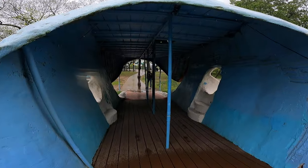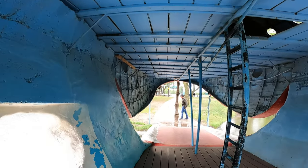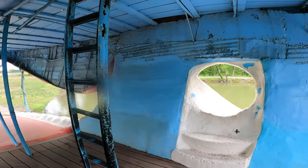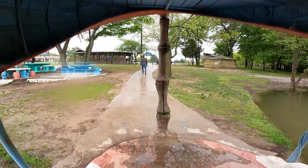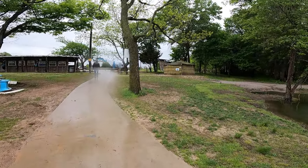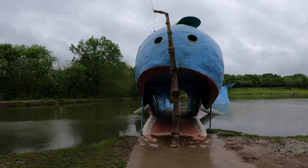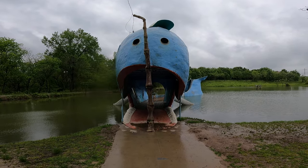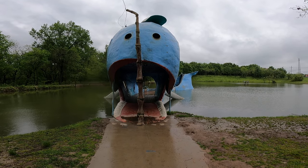It's like they built a frame and then they just slapped some concrete onto it. And here it is — we are escaping from the Blue Whale. Pretty neat. Thanks, Oklahoma!